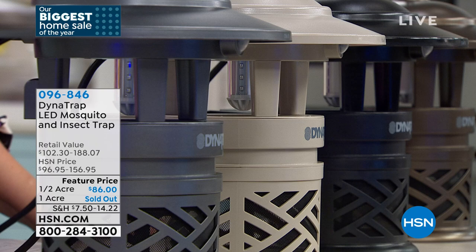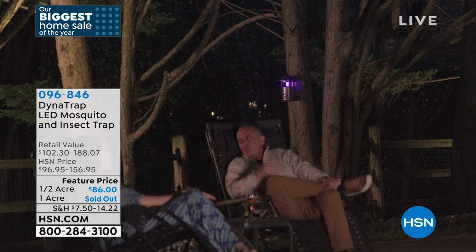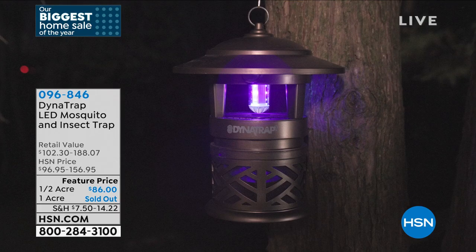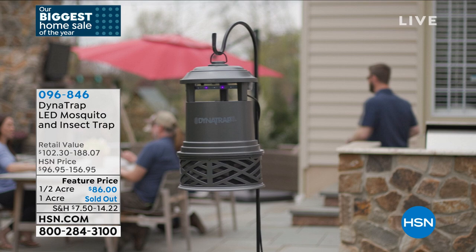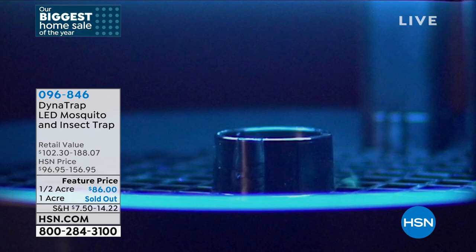The half-acre is what we have left — the one-acre did sell out, sorry about that. If you needed the acre, I would get two of the half-acre and put them on either side. Peter explains that a half-acre might actually work better because if you have a full acre centered on your house, the front yard is included too — the house in the middle limits the effectiveness. So a half-acre in front and a half-acre in back really makes more sense.